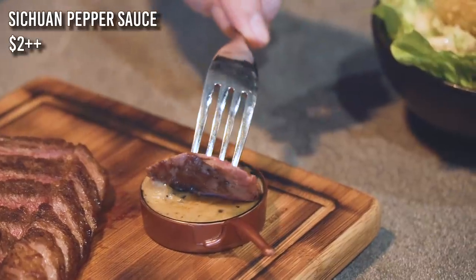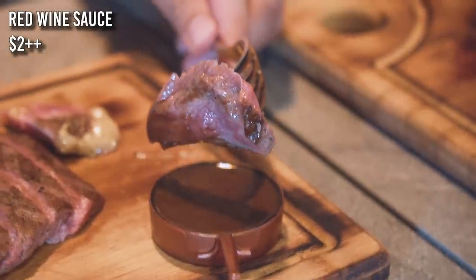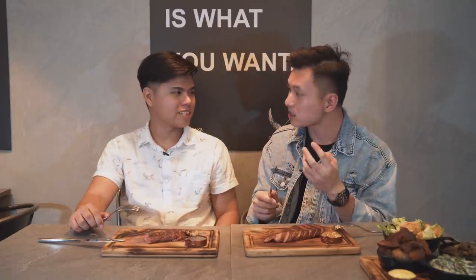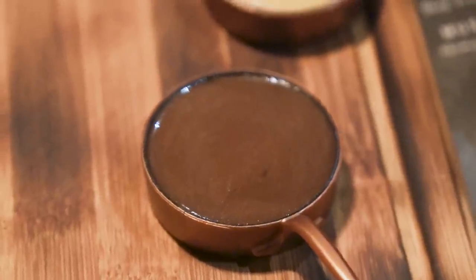So now I'm going to be trying the Sichuan pepper sauce, and mine is the red wine sauce — it's very classic. The pepper is quite hot. Sichuan pepper — you think of mala, right, where it's numbing. The heat is just nice. I really like the red wine sauce, just because it's very sweet and very tangy.